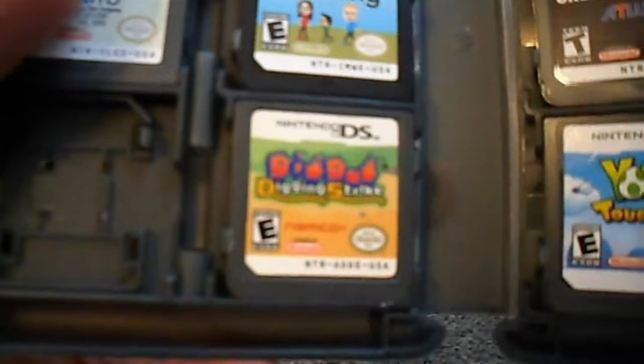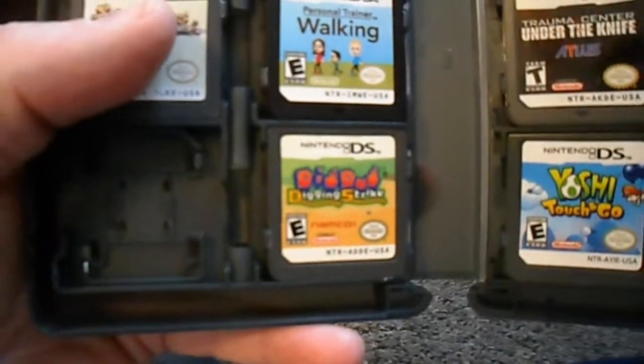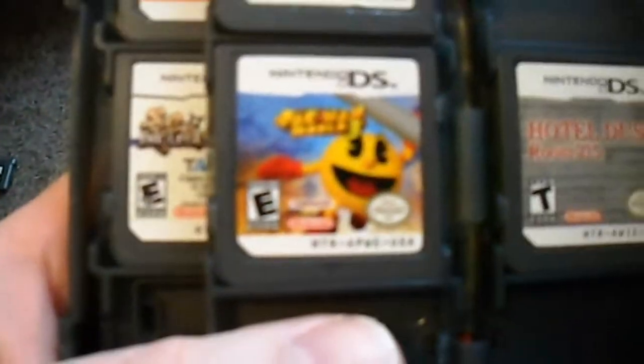I don't think I showed this in the last video — this is Dig Dug Digging Strike. Found it for $8 on eBay, believe it or not. I haven't played it much. And there's the Pac-Man World 3 cartridge — really excited to get to the best stuff, but I'm going to save that for last.